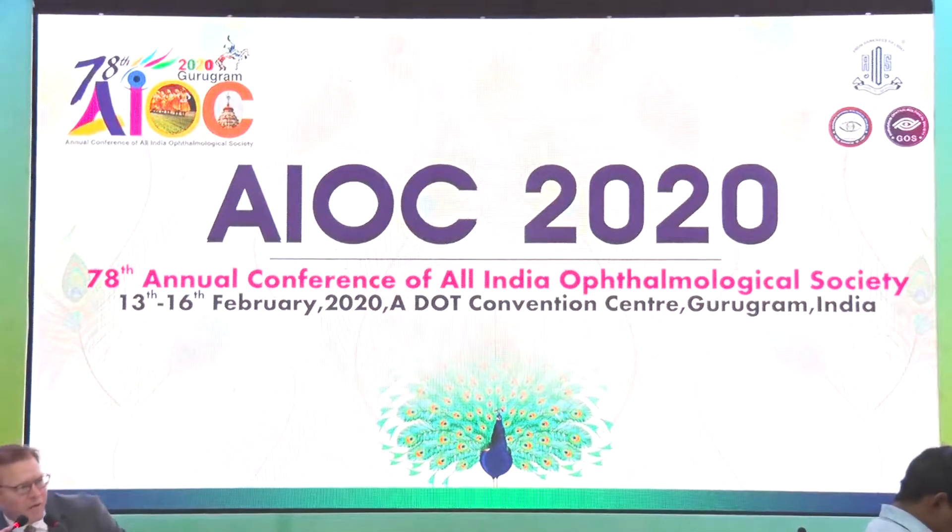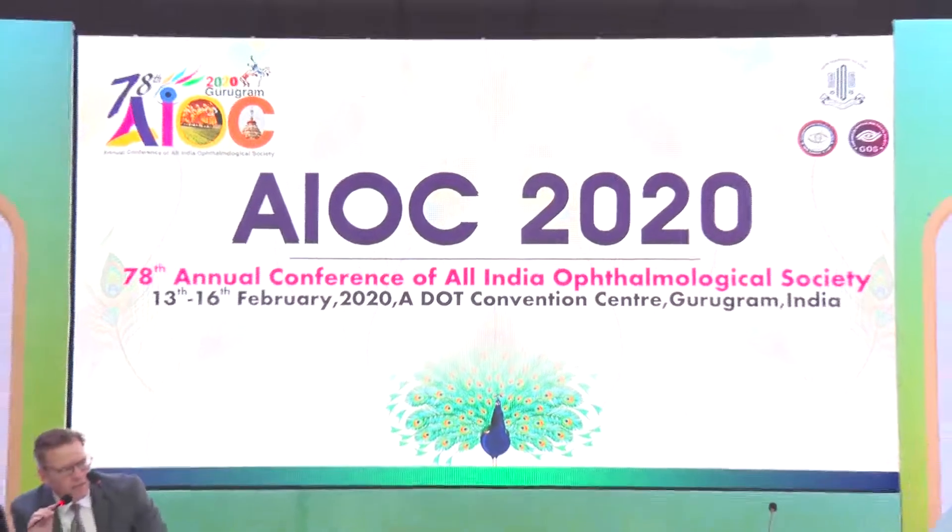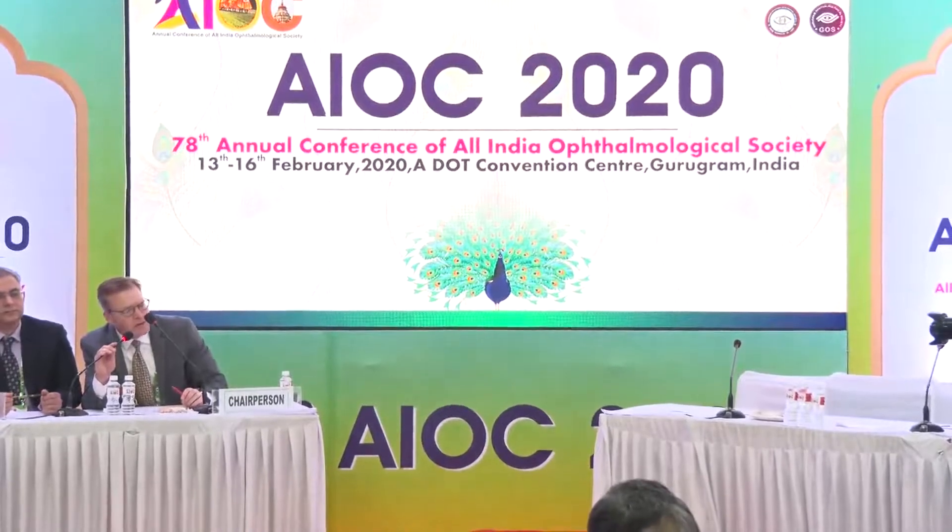In the US, refractory glaucoma patients are usually blocked, and micropulse is often done in the operating room, whereas transscleral CPC can be done in the clinic. Micropulse may be a little more painful. How does it fit into your armamentarium? Do you take patients to the operating room, and how do you choose between these two treatments?